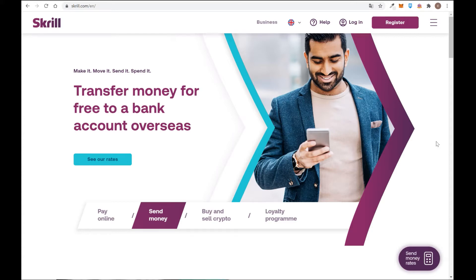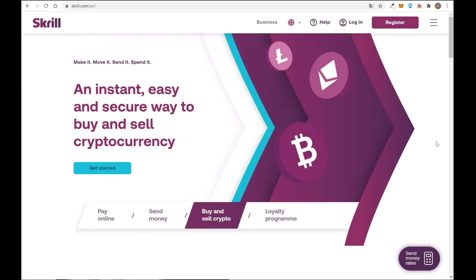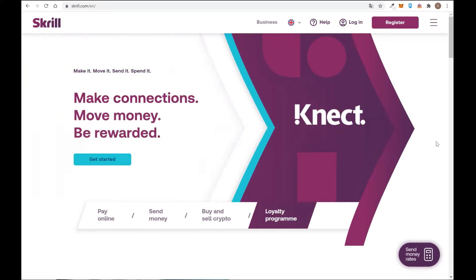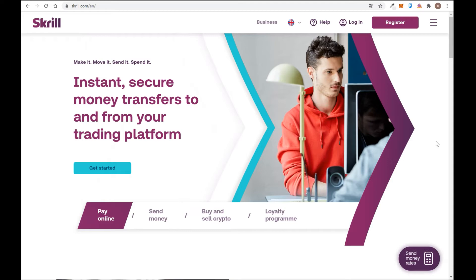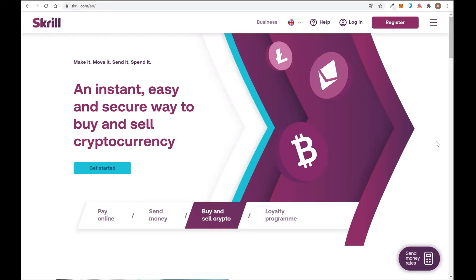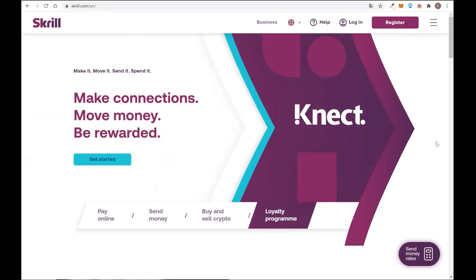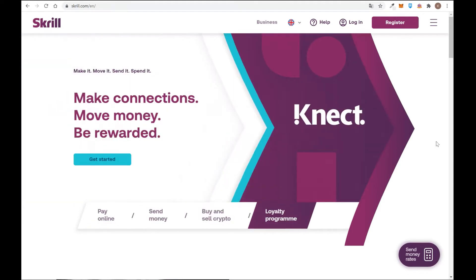Hello and welcome back to a new video on the Trading for Everyone channel. Today we're going to talk about Skrill. Skrill is one of the most useful virtual wallets around the world. It started working in 2001 and has kept growing until now — more than 20 years. You can use this virtual wallet to fund, for example, eToro and different forex brokers like FxPro, XCM, 8cap, and all types of forex brokers.